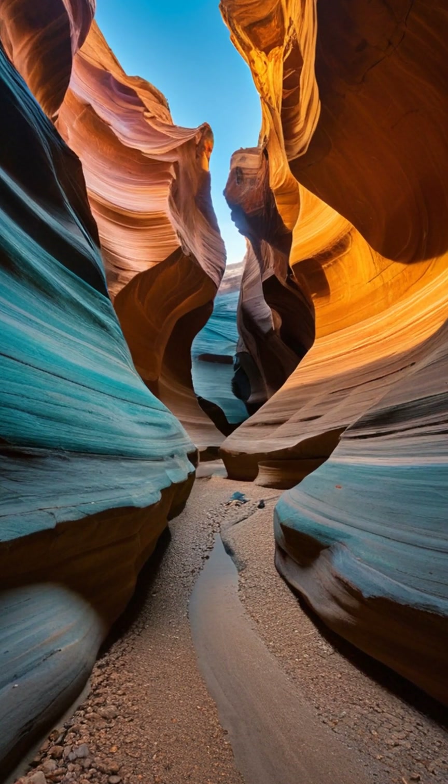These beams only appear when sunlight enters through very specific cracks in the canyon ceiling. Dust particles floating in the air catch the spotlight, scattering light like tiny mirrors. The tighter the canyon passage, the sharper and more dramatic the beams glow.